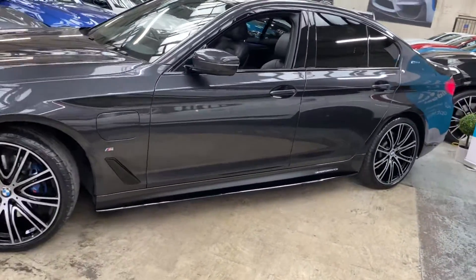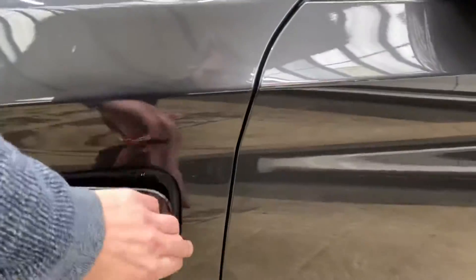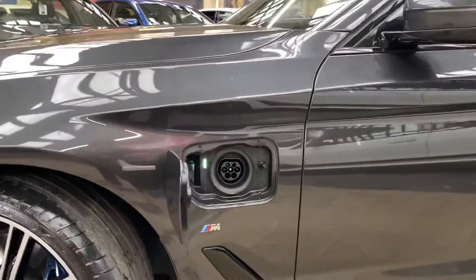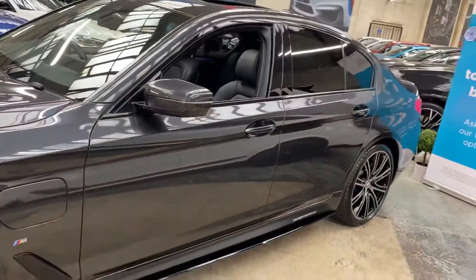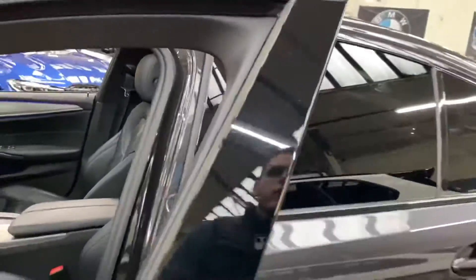Gloss black sidebars, satin side vinyls, warranty and performance decals. Being the 530e, this is of course the plug-in hybrid variant of the 5 Series. This here is where you'll plug the vehicle in using the supplied BMW charging cable — nice and simple. These two features make possibly one of the best combinations in a luxury saloon.